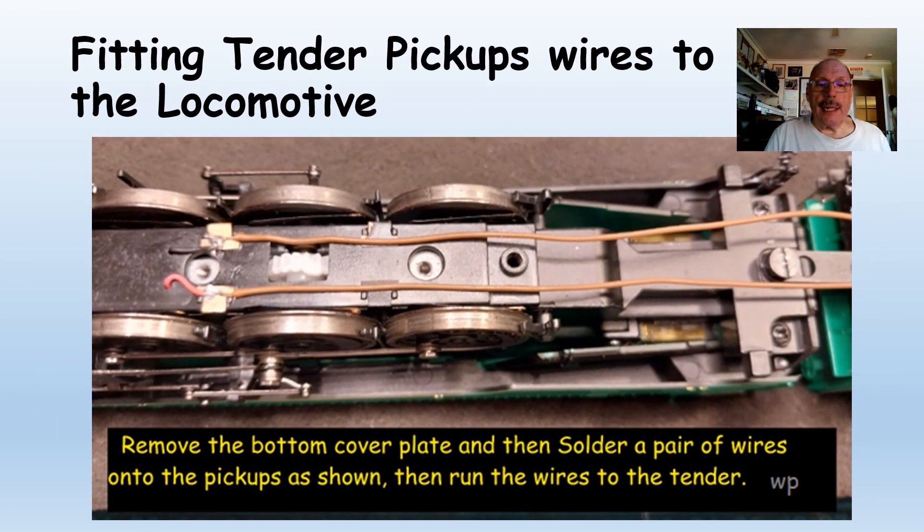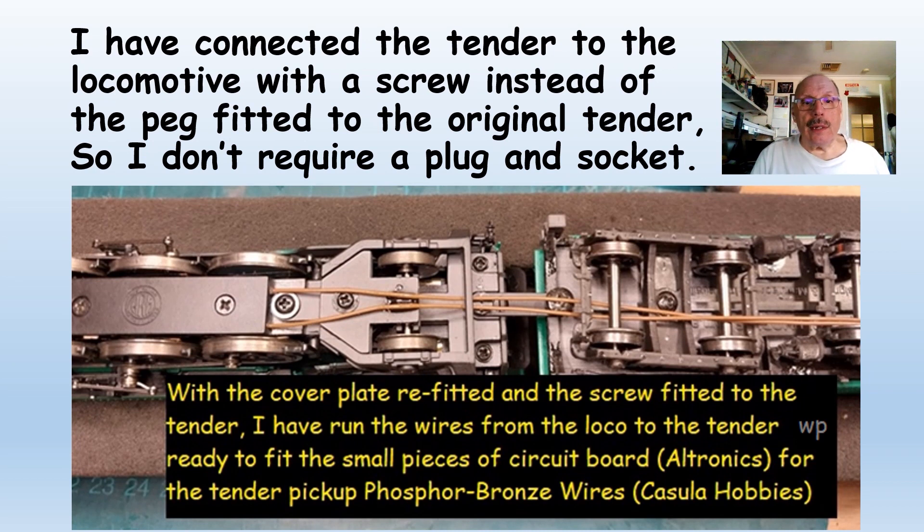Here we see the locomotive upside down. I've soldered two wires onto the pickups. You have to take the bottom cover plate off to access these two connections, and while you're there it would pay to make sure that the pickups are touching the back of the wheels. In my case they were not on all the wheels, so they just needed lifting up and slight outward pressure. Once all soldered, I put the cover back on, but I had to file two little V-notches to allow the cables to come out from under the cover and go to the tender. I've connected the tender to the locomotive with a screw instead of the original peg, so I don't require a plug and socket.